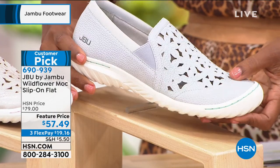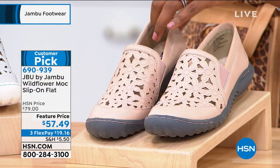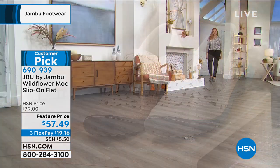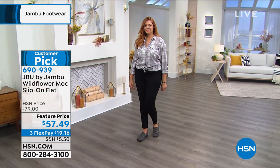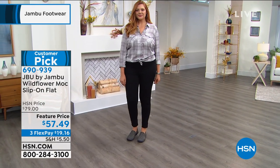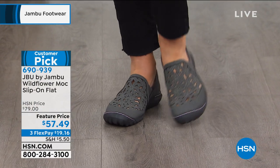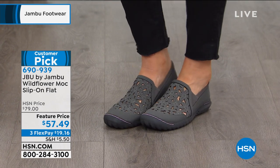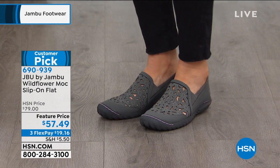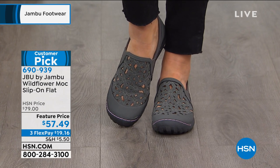Medium and wide widths, sizes 6 to 10 including half sizes, and 11 and 12. And all of the shoes you're seeing have that seal of acceptance from the American Podiatric Medical Association. Kimberly, these are customer picks — women love them. They sure do. It is a top silhouette and has been for us at Jambu for many seasons. It is that great sneaker alternative, that great driving moccasin alternative.